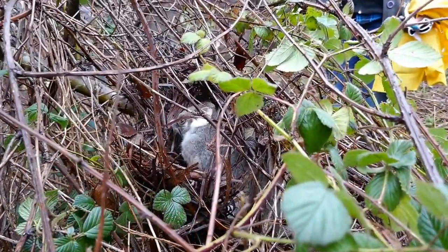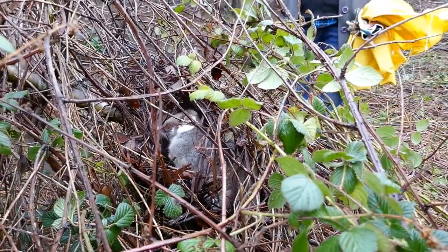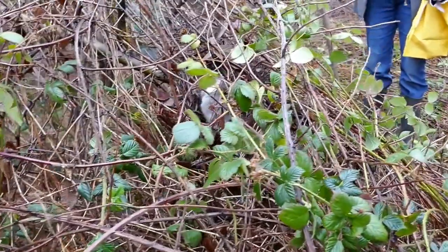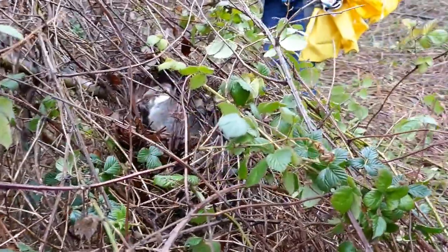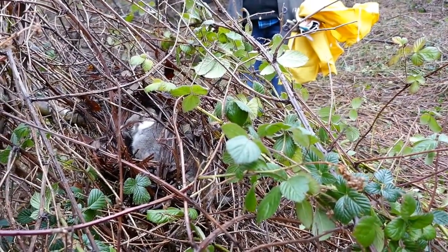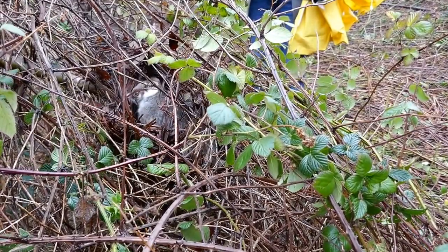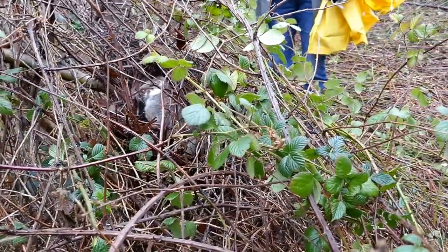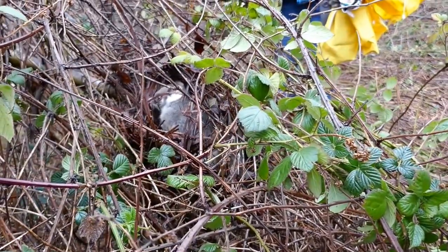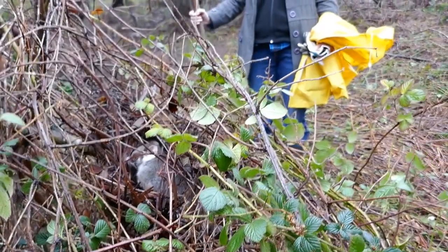Here we have a little ring-tailed possum who has built its dray in this hawthorn covered by blackberries to protect itself from powerful owls and other predators. This is a classic example of newcomer species such as hawthorn and blackberry becoming the desired or preferable habitat for ring-tailed possums.